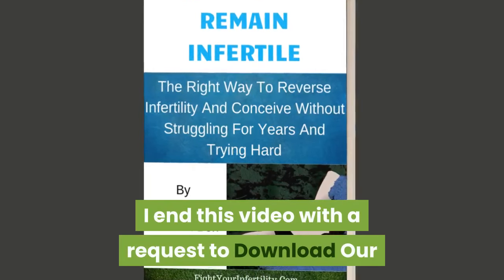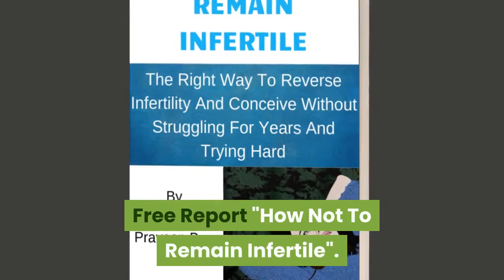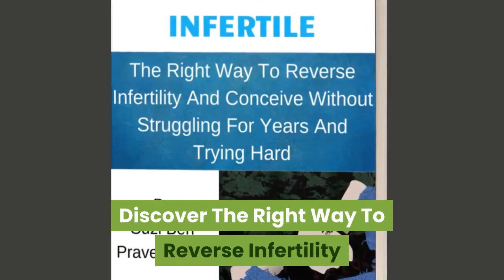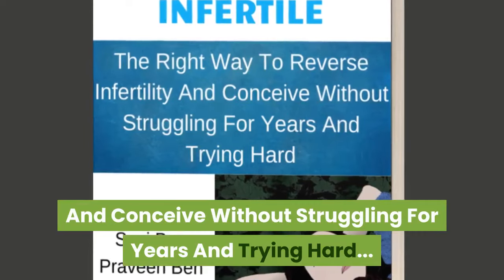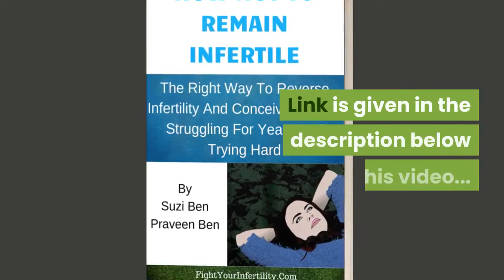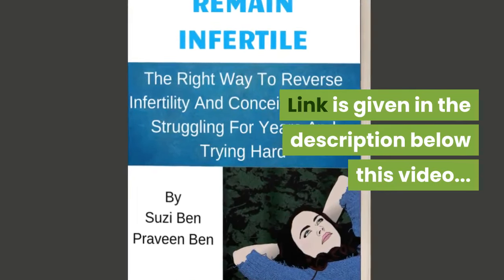I end this video with a request to download our free report: 'How Not to Remain Infertile.' Discover the right way to reverse infertility and conceive without struggling for years. The link is given in the description below this video.